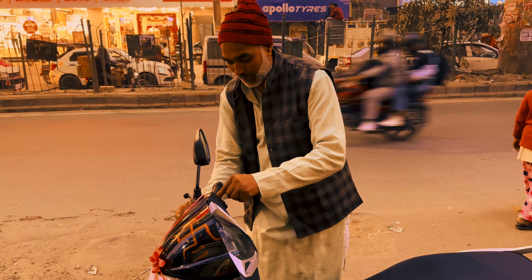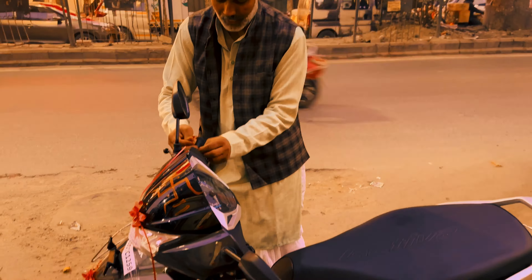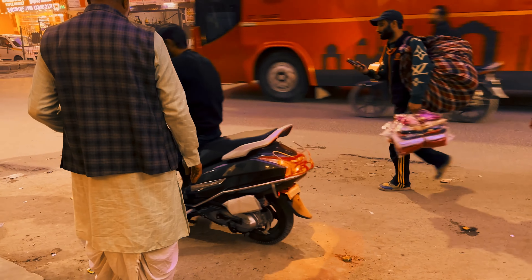Now we have to speak with Pandit Ji. Finally, Pooja has arrived and we are leaving for our house. We are standing here — this is our Bhagwan Ji. This is our auspicious activity and we are leaving for our house.